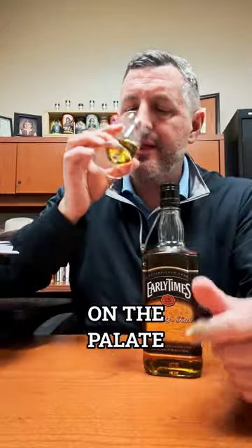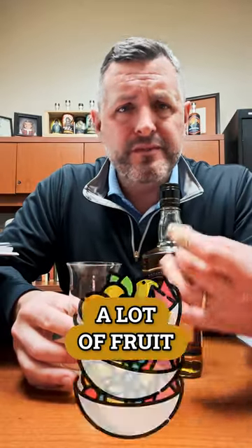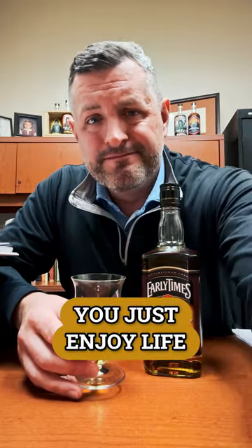Light oak on the nose, light fruit, there's kind of a cinnamon gum component. On the palate it's simple, not complex — kind of like a cinnamon candy, a little bit of oak spice, a little bit of bite, and just a lot of fruit. It's a young whiskey, it's smooth, it's easy to drink. This is the kind of whiskey where you get a 30-rack of Busch, shell some peanuts, go fishing, and just enjoy life. Cheers.